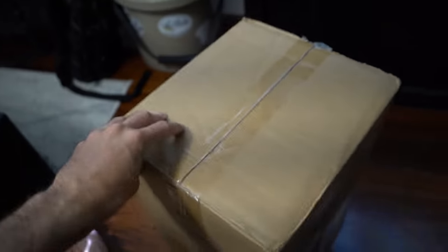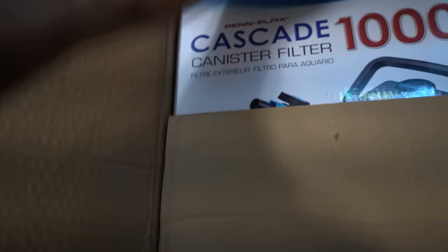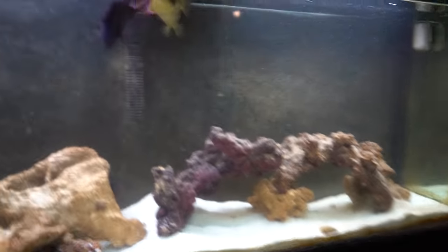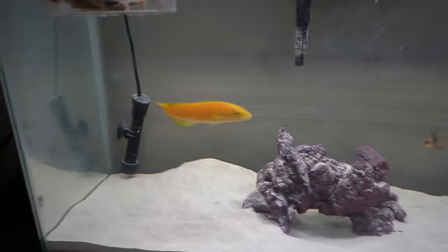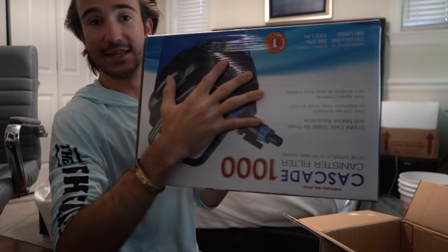But before we get going, we had a really important package come in the mail today. Check it out — our brand new canister filter for this tank right here has arrived! I cannot wait to see this tank crystal clear. Let's rip this puppy open. Cascade canister filters — I have no affiliation with them at all, but I find that for the price it does a pretty good job. We're gonna run the hang-on-the-back and the canister filter together. I just finished up filming for the main channel and this thing was sitting at the front door.